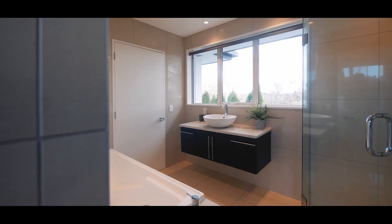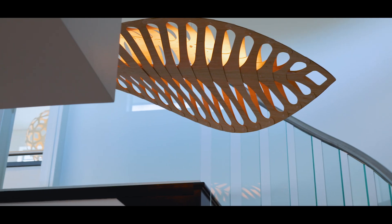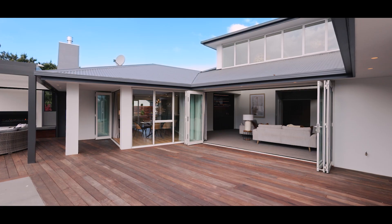This home is as practical as it is beautiful, with smart lighting coinciding with designer light fittings, both ducted and underfloor heating. There is plenty of storage, a guest bathroom, a large laundry and internal access to four-car garaging.